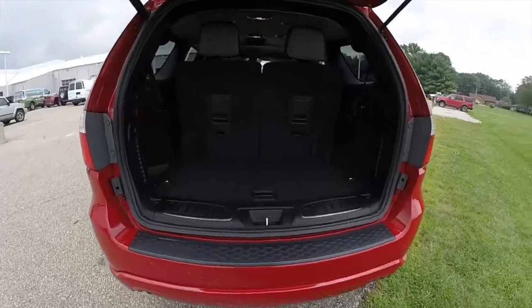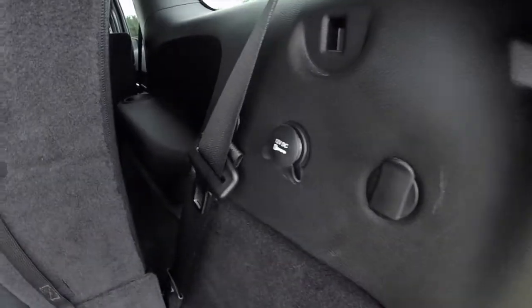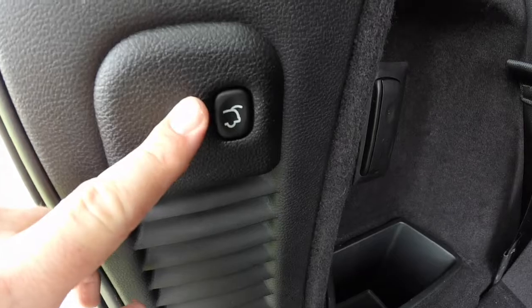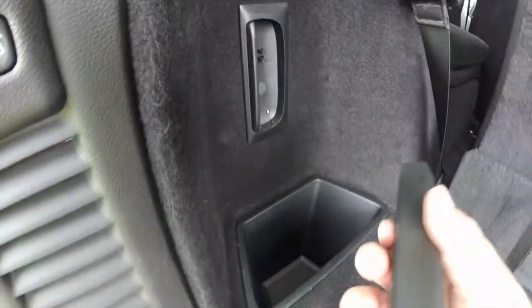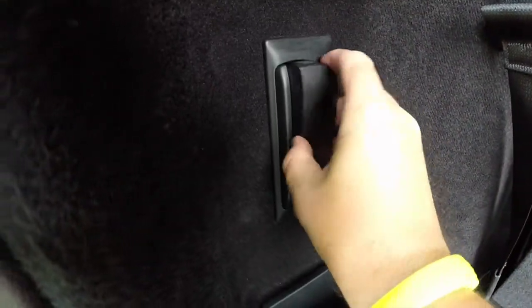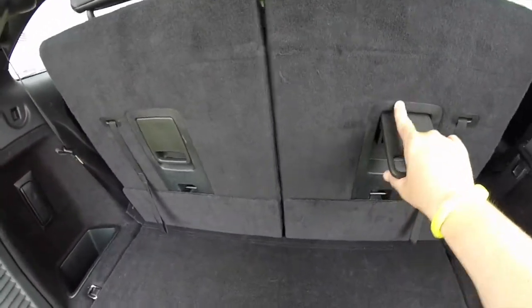Power liftgate reveals the cargo area. You have a power point, grocery bag hooks, and tie down hooks. The power liftgate switch is located here. You also have a rechargeable flashlight that plugs into a little docking station and charges up. The seats also fold flat.